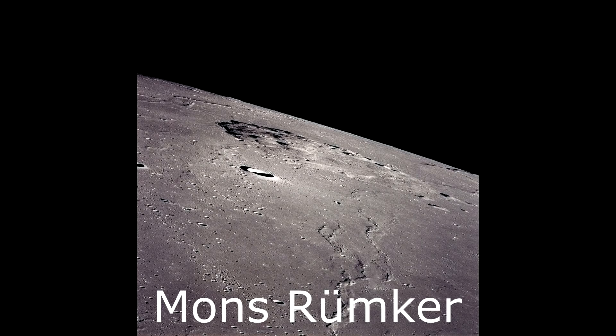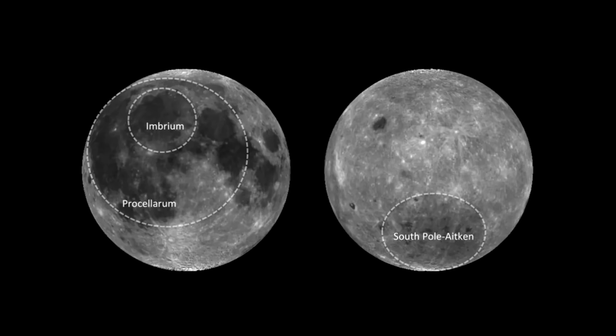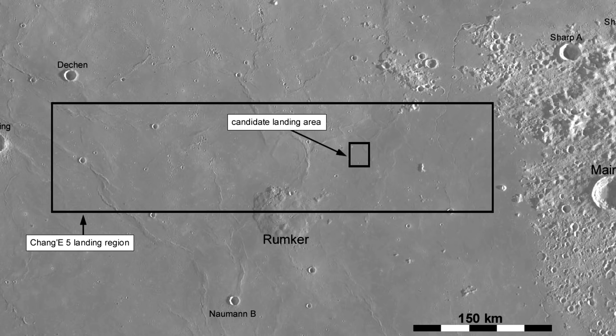The landing site is interesting. It's a place called Mons Rückmer. What they wanted to do was get some of the youngest material on the Moon. Like the Apollo missions, they went to places like the Sea of Tranquility and the Ocean of Storms — well, Mons Rückmer is in the middle of the Ocean of Storms, also known as Oceanus Procellarum. It's basically a volcano, and according to spacecraft that have surveyed the Moon through spectrometers, it's believed to be a lava flow or volcanic mountain with high levels of radiological materials — things like uranium, thorium, and potassium — things that could have kept the Moon warm. It's believed this came up through the Ocean of Storms and formed a volcano possibly as recently as a billion years ago, driven by radiogenic heating from these materials.